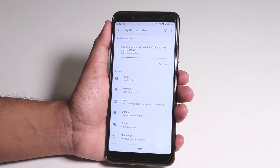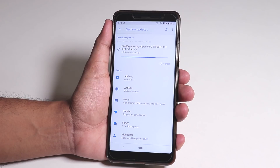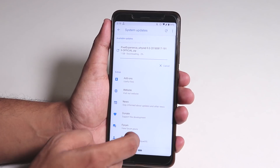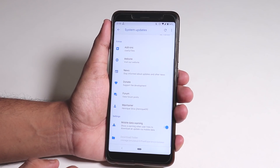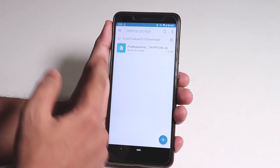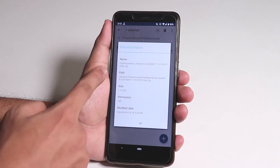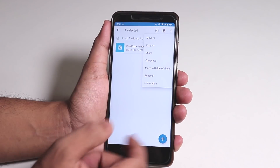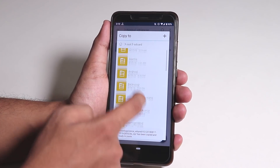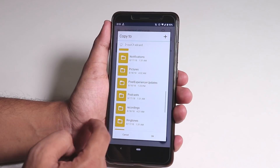I downloaded the 17th August 2018 build from the Pixel Experience official website. All we need to do now is move that new build zip file to the Pixel Experience updates folder. As you can see, this is the new build zip file — you can just copy or move this file to the Pixel Experience dash updates folder.